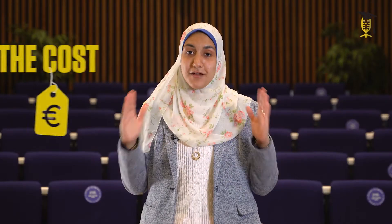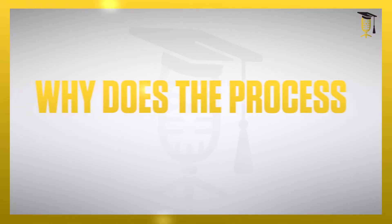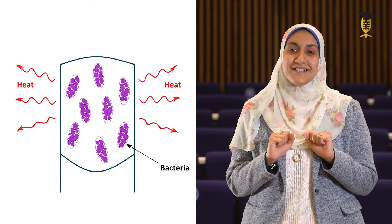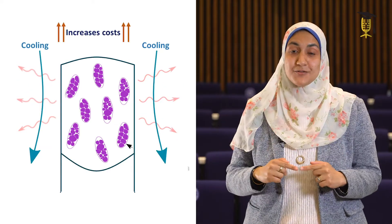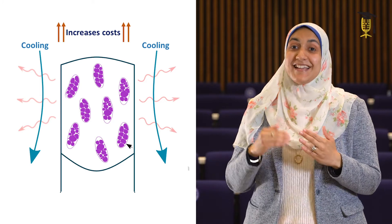The reason is the cost. Bacterial bioplastics are still much more expensive than the petroleum-based ones, because of several reasons. One of these reasons is that the process uses a lot of energy. When bacteria grow to produce bioplastics, there is always heat produced, and this heat can kill the bacteria or decrease the production of bioplastics. So there is always a cooling step required during the process to decrease the temperature, but at the same time it increases the cost.